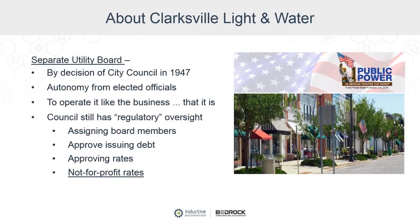Even with the existing structure, the city council has regulatory oversight in that they appoint board members. Any major projects where we have to issue debt — they have to approve that. They also approve rates or any adjustments related to electric, water, and wastewater rates. And since we are municipally owned, we have not-for-profit rates. It's about adding value to the community more than maximizing profits.